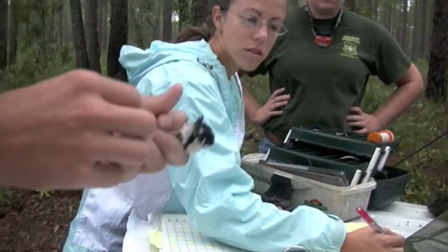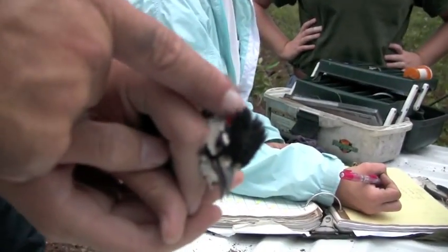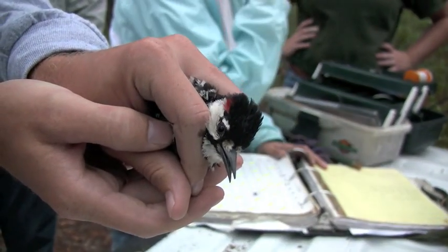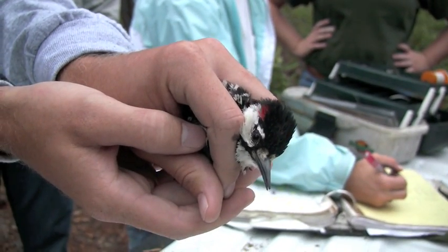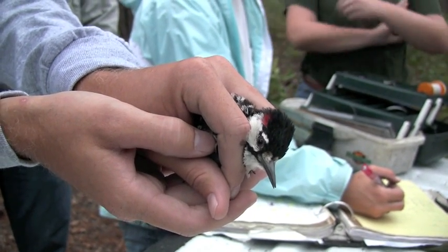The red cockaded woodpecker is a small bird measuring about 7 inches tall and is identified by a white cheek patch and the black and white bars on its back. The male birds have a few red feathers on the side of its head that are absent in the females.